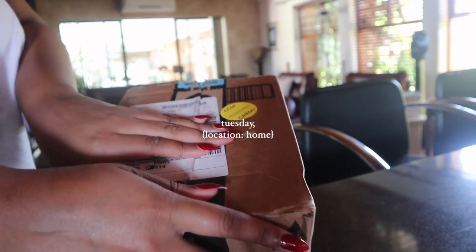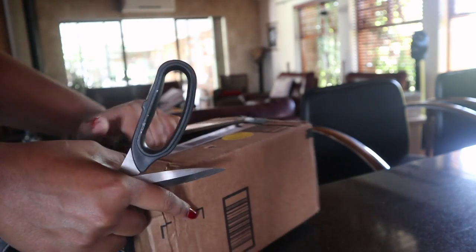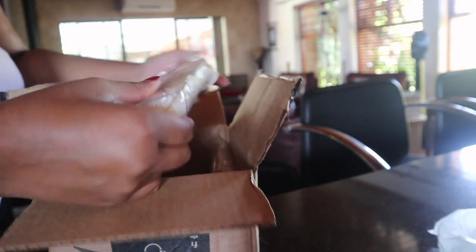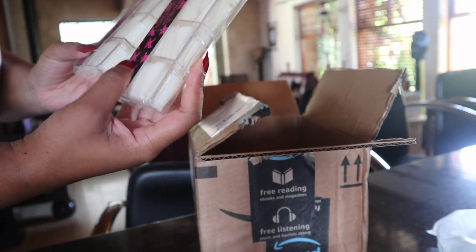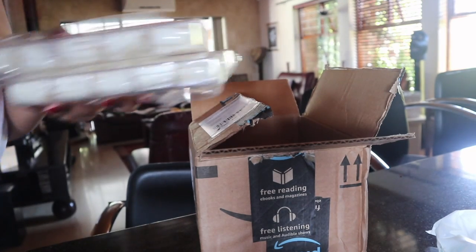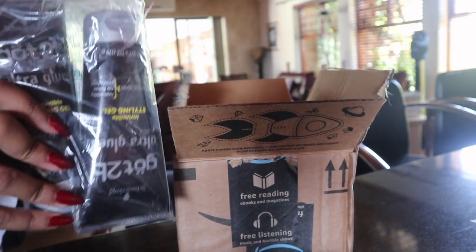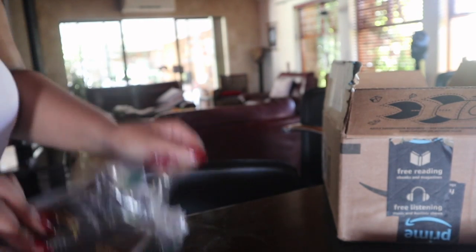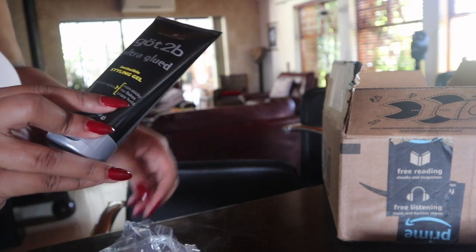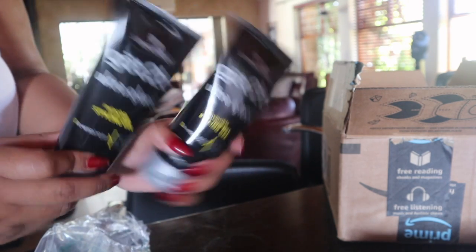A package from Amazon has just arrived, earlier than expected — I was expecting it next week. I literally ordered nails! I ordered two sets of nails from Amazon; there are 500 in each box. As you guys know, I'm back to doing my own nails. I really wanted the ballerina shape. I also got some got-to-be glued.